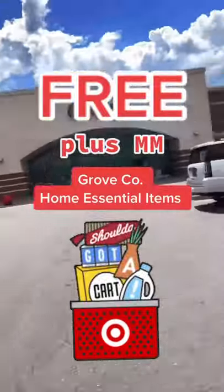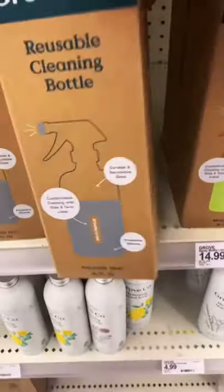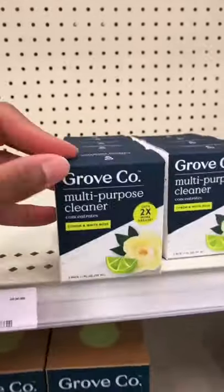Hi, come on friends, I'm back with a freebie and a money maker deal at Target. Run over to Target — their current promotion with Grove Collaborative is: if you buy a refill, you're going to get a cleaning bottle for free. So you're going to grab one of the reusable cleaning bottles and grab one of the refills for that.